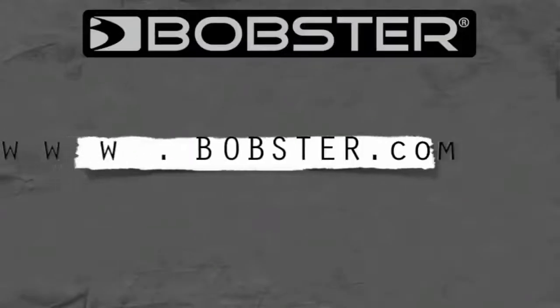For more information, please visit our website at Bobster.com — that's B-O-B-S-T-E-R dot com.